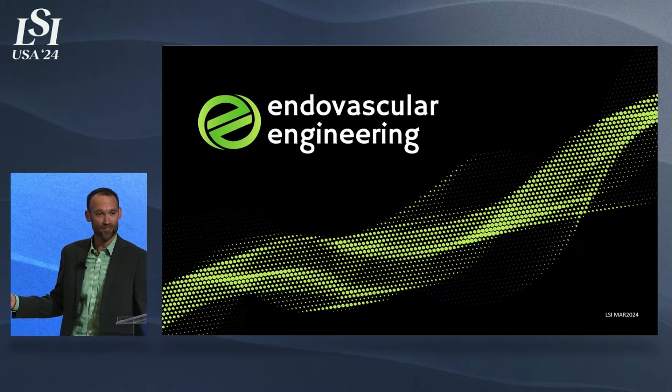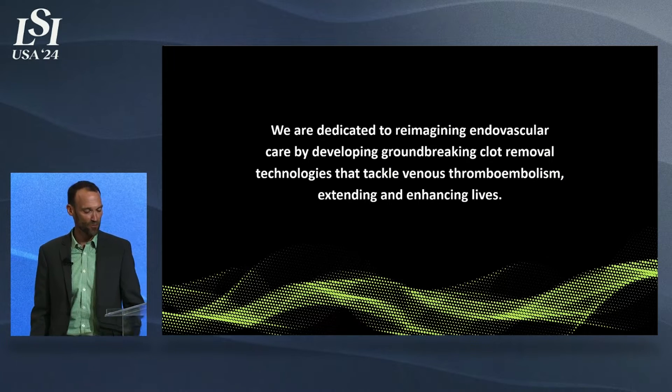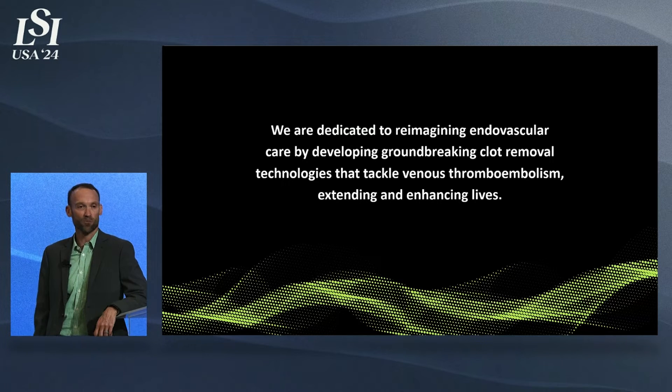My name is Mike Rosenthal. I'm the CEO of Endovascular Engineering, and I'm excited to tell you what we've been working on up in Menlo Park to treat venous thromboembolism.